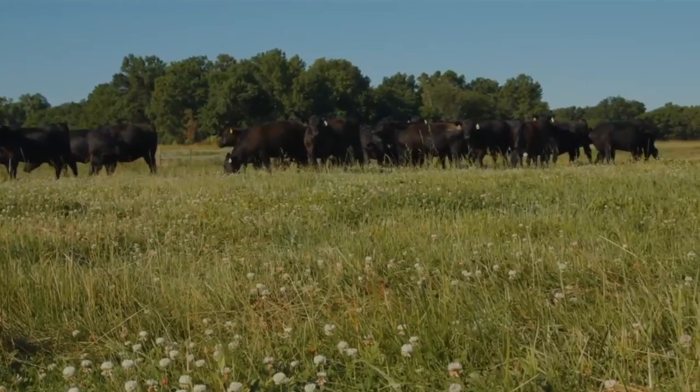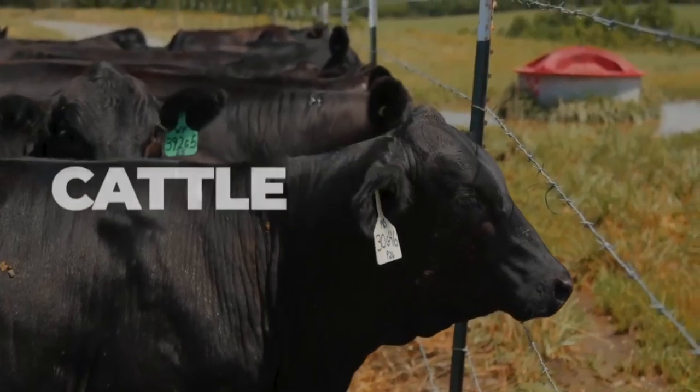As winter shifts to spring, it's time to take a look at cattle management, specifically your cattle mineral program.